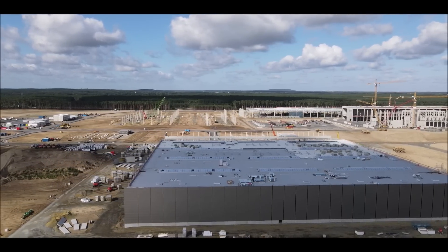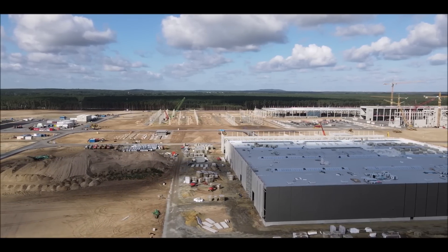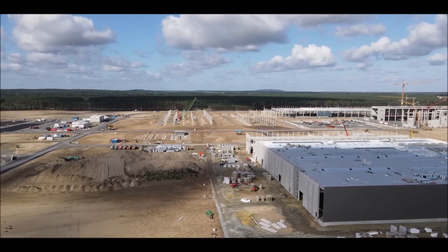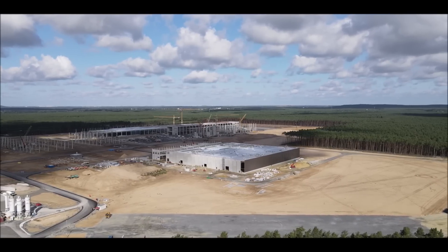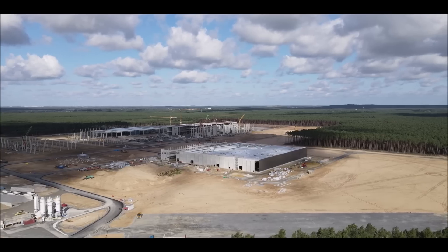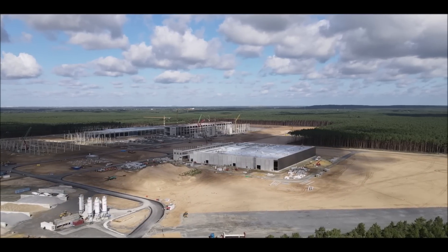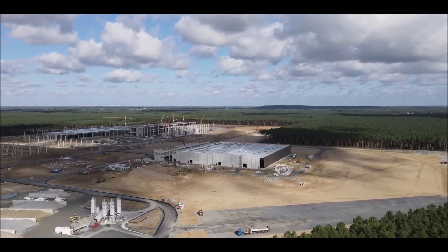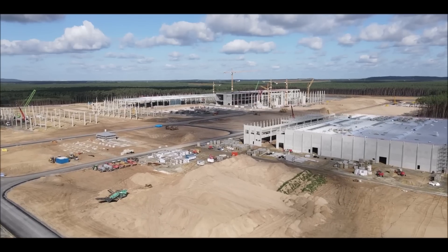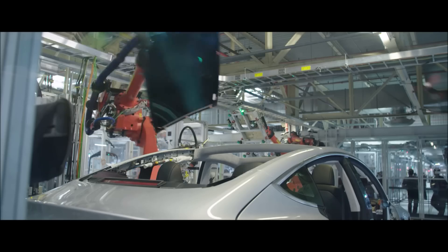The source explained to Reuters that Musk sees casting as the new way forward — like casting a toy car out of metal. Reuters also notes that the giga press, which is the size of a small house and weighs around 100 tons, will be supplied by Italy's IDRA S.r.l. and forms a key part of Elon Musk's drive to reinvent the machine that builds the machine, the source added to Reuters.